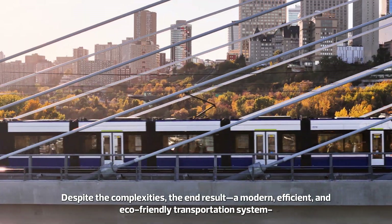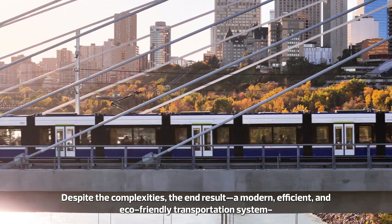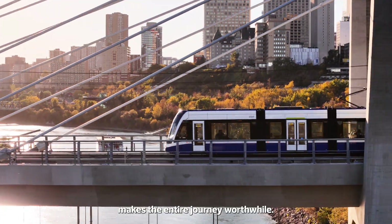Despite the complexities, the end result — a modern, efficient, and eco-friendly transportation system — makes the entire journey worthwhile. Thank you for joining us on this exciting adventure of building an LRT system.